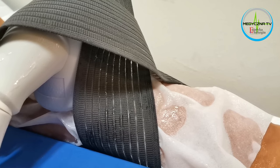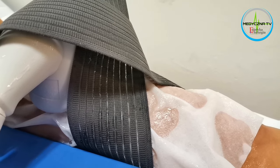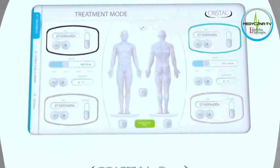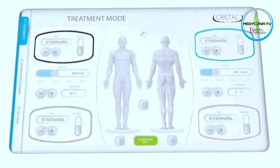Kolejna jego cecha wyjątkowa to jest to, że posiada możliwość wychładzania do minus 12 stopni Celsjusza. Dodatkowo w tym urządzeniu obieg cieczy jest płynny, co oznacza, że cały obszar poddany jest wymrażaniu nie punktowo, a całościowo.